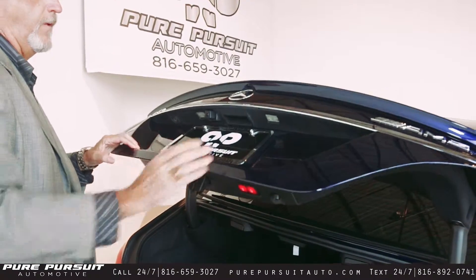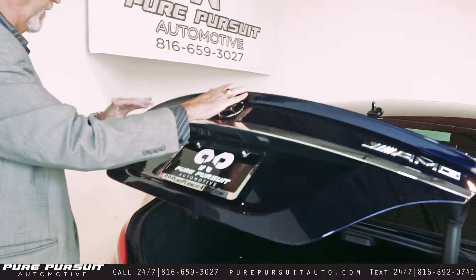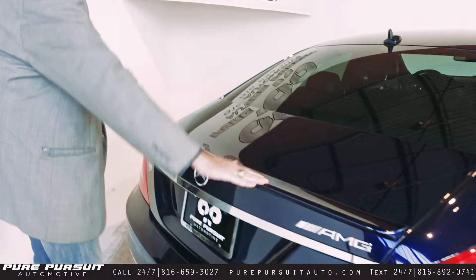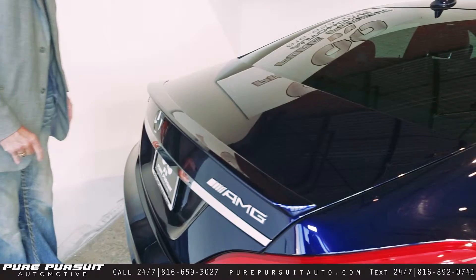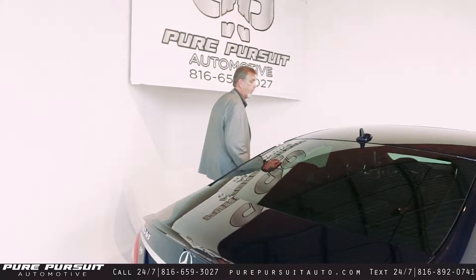You've got your rear mounted camera back here for backing purposes as well. Sports badging here for the AMG and of course the CLS 63 moniker as well. Got a little bit of a tail fin here also, which gives you a little bit of an aerodynamic effect. So it is warmed up now, so let's go ahead and get in it, start it up, and get ready for our test drive.